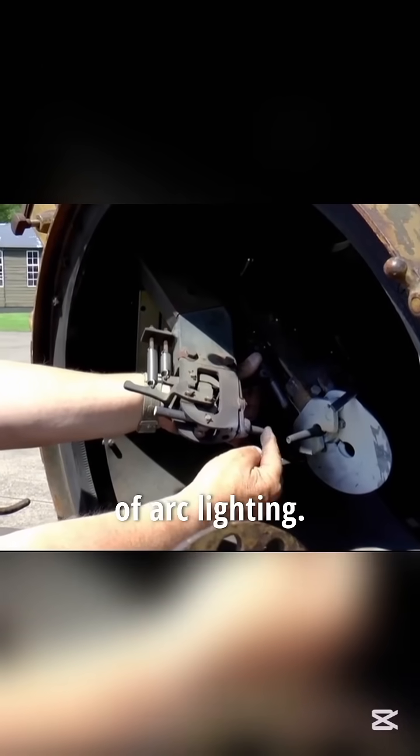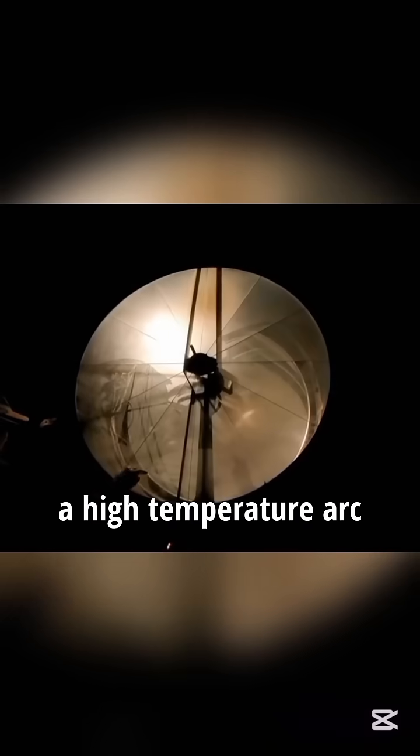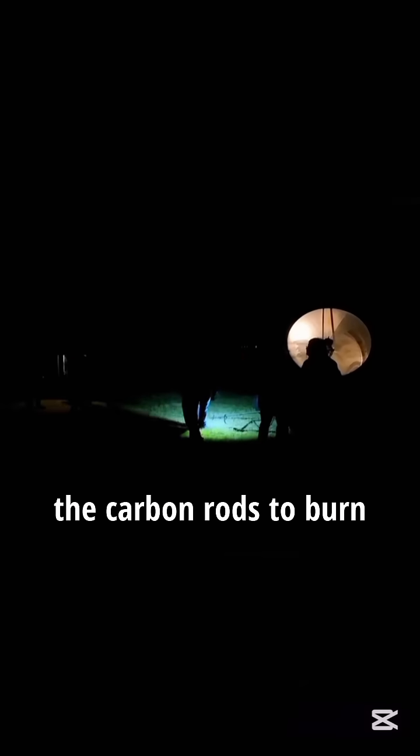The searchlight operates on the principle of arc lighting. Inside its housing are two carbon rods, which, when electrified, create a high-temperature arc by ionizing the air between them. This arc causes the carbon rods to burn and produce intense light.